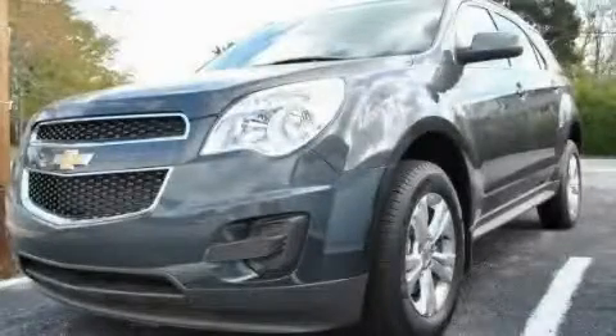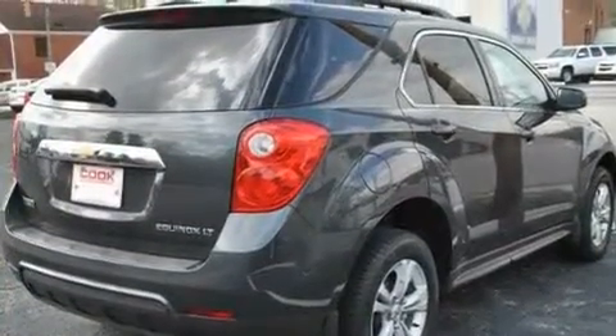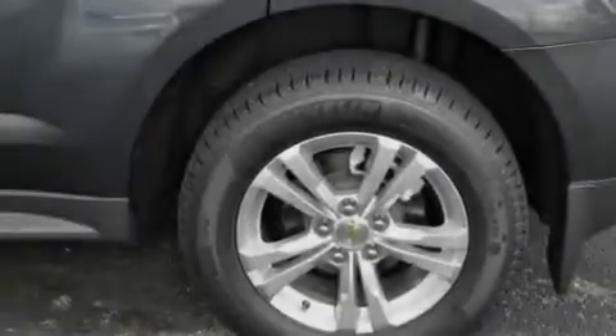This is a brand new 2011 Chevrolet Equinox — safety, space, and comfort. It has a four-cylinder engine and a six-speed automatic transmission.